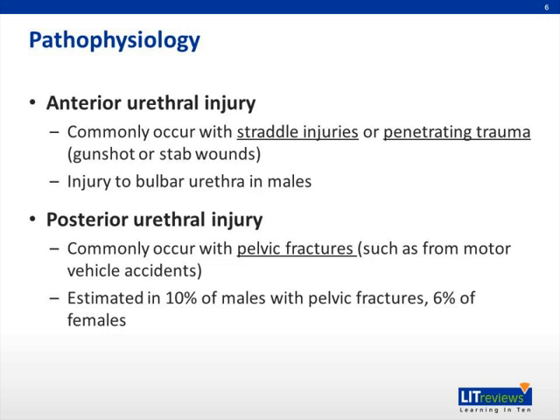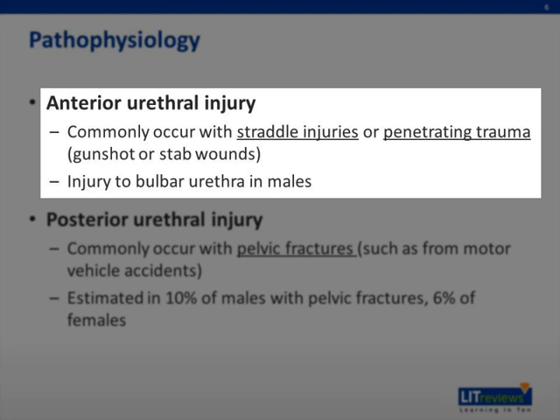Pathophysiology can be separated by thinking about anatomy, the anterior and posterior urethras. Anterior urethra injury commonly occurs with straddle injuries, such as when a patient falls on a fence, or penetrating trauma from gunshot or stab wounds. The injury in males is commonly to the bulbar urethra of the anterior urethra.